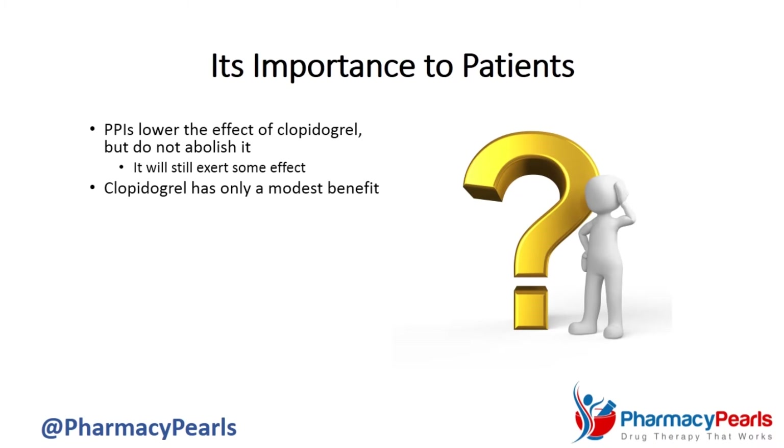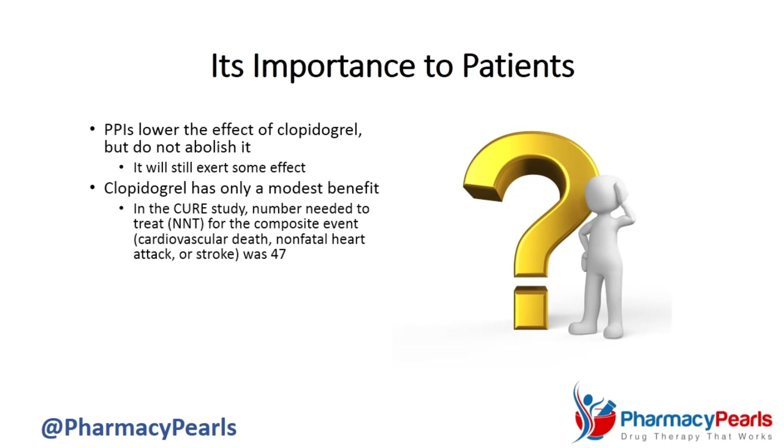Additionally, the interaction notwithstanding, clopidogrel itself has only a modest benefit. For instance, Dr. Jirlink alludes to the CURE study wherein one person benefited from treatment for every 47 people taking clopidogrel — the other 46 did not. And you can't be harmed by this interaction if you are not destined to benefit from treatment in the first place.